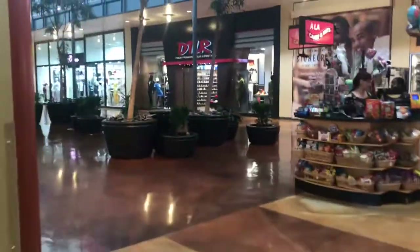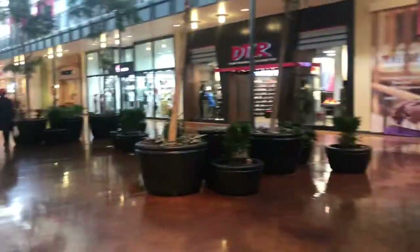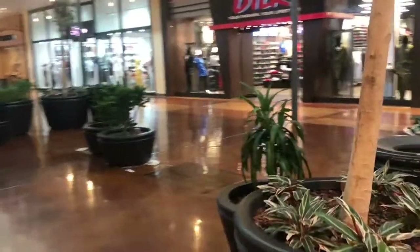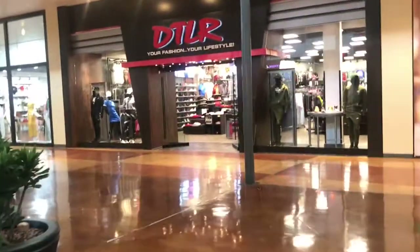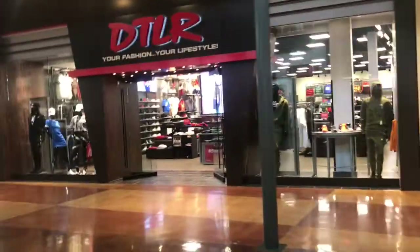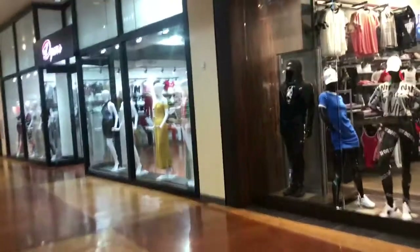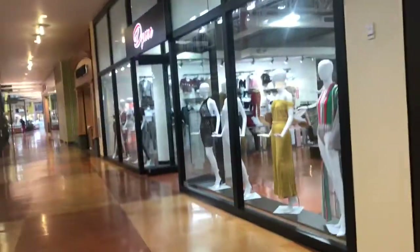First you got DTLR, you know. They changed management man. They used to be able to go in and get tickets on Mondays — guaranteed tickets — but now it's first come first serve. You know, that's becoming obsolete in a lot of these stores man.